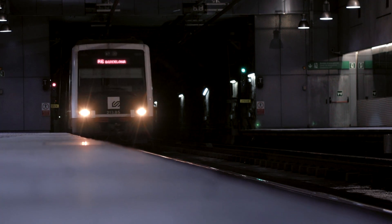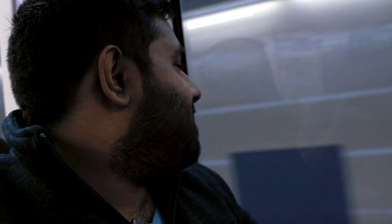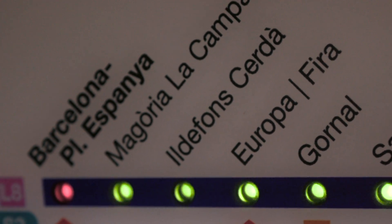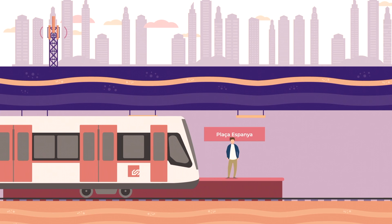The 5G Barcelona initiative was set up to provide the city with the next generation of mobile broadband. It's currently available between four stations of Barcelona's train service, including Europa Fira, the closest station to where MWC takes place. But 5G isn't just available on the train platform — it's also available in the tunnel as the train travels, becoming one of the first in the world to do so. So let's just see how fast the coverage is down here.